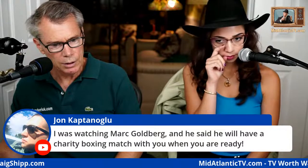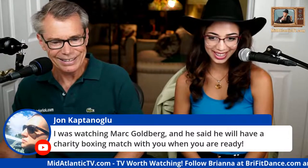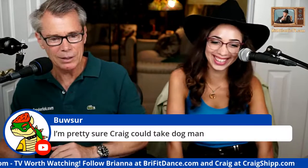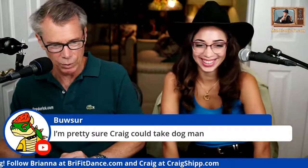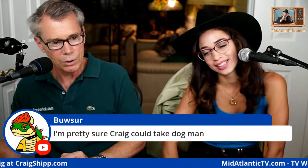Someone says Mark Goldberg will have a charity boxing match with me when I'm ready — oh gosh, that would be a mess. When Bitcoin hits one million I should get a gold Bitcoin ring and pendant. But I'm an old guy, I can't keep waiting — I don't even buy green bananas anymore, that's how far ahead I plan. Though I am a long-term investor, so I'm contradicting myself.